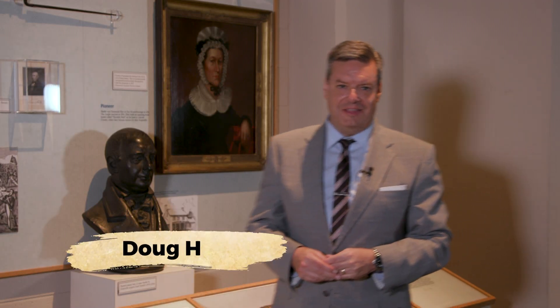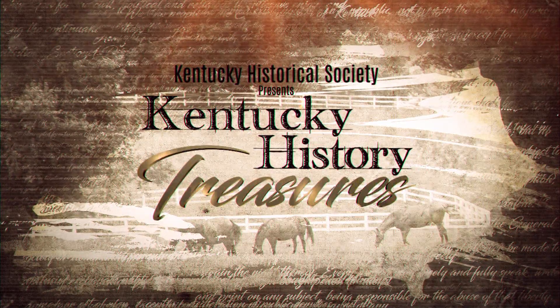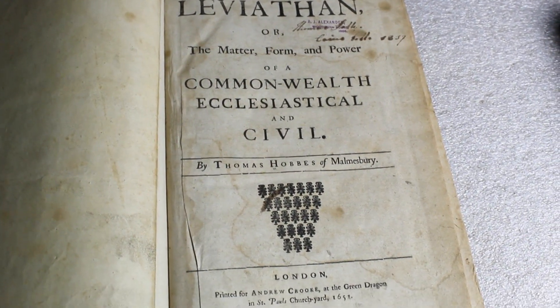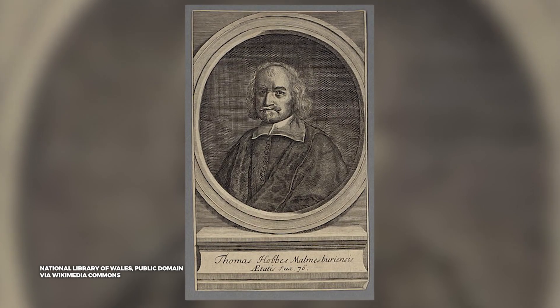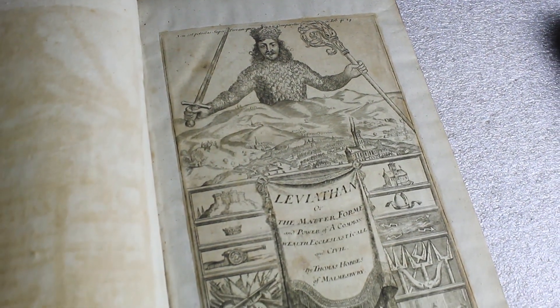A rare book in the collection at the Kentucky Historical Society not only inspired our founding fathers but also explains what a commonwealth is. Thomas Hobbes was an English philosopher who wrote a work called Leviathan, published in 1651 at the end of the English Civil War. In it he writes about a system of government involving a social contract and an absolute monarch — a guide to how society should function. It's one of the most famous works of political science, and if you've taken a high school history class you've probably seen at least the title page illustration of this book.